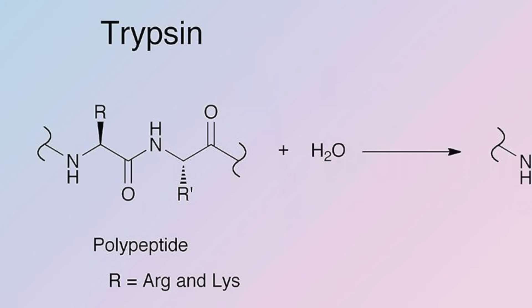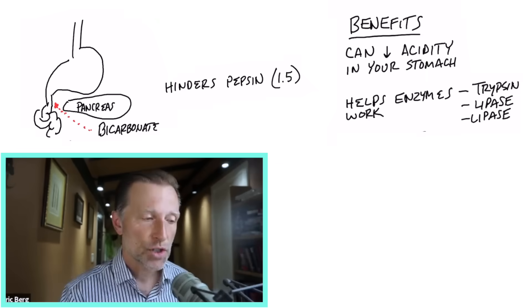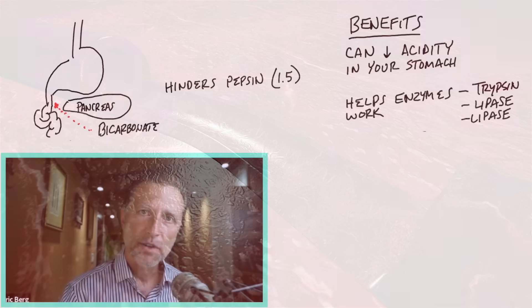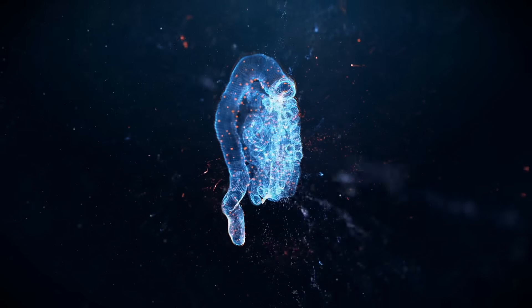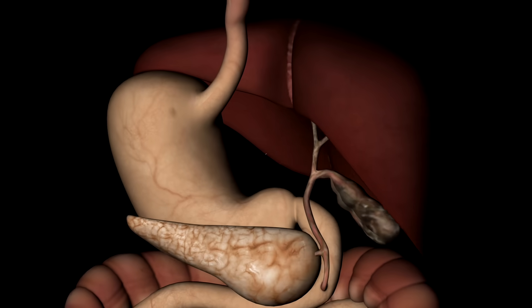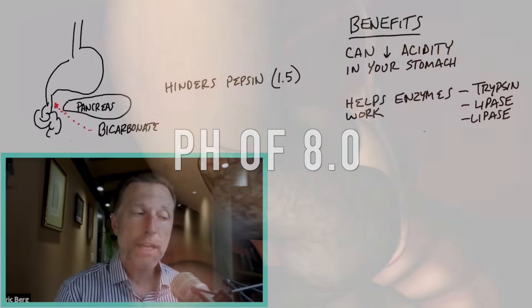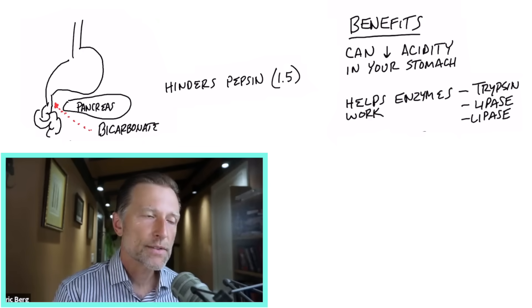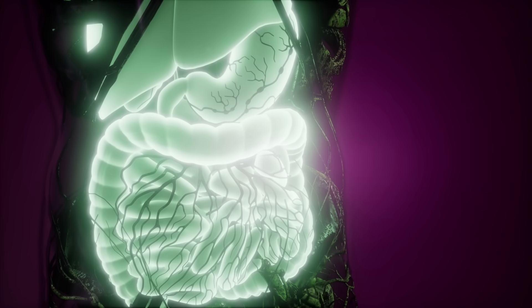Take trypsin, for example — a very important enzyme requiring a pH of 7.5 to 8. If you don't have the bicarbonates to buffer this pH and there's still too much acidity in the small intestine, trypsin cannot work — it's useless. Even lipase, the lipid enzyme from the pancreas, needs a pH of 8. The right pHs in the right places are essential for digestion.